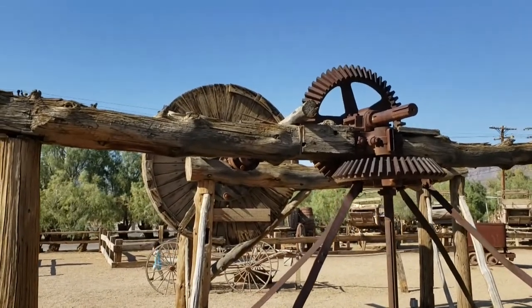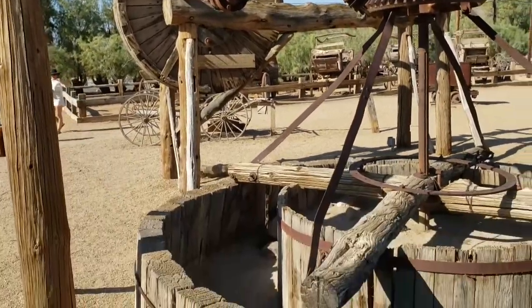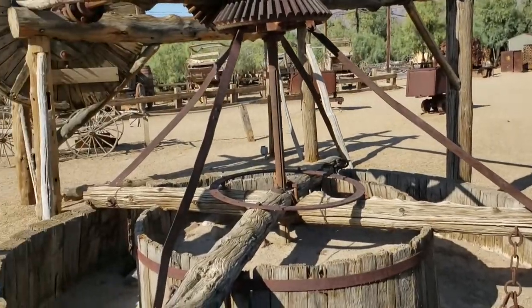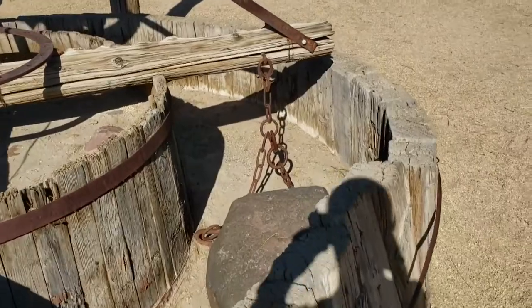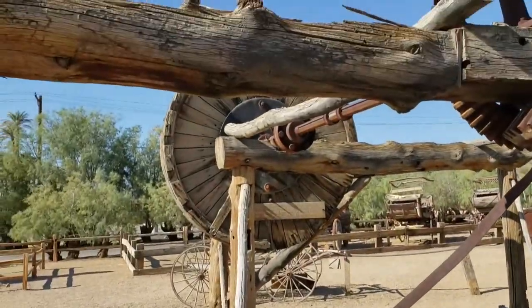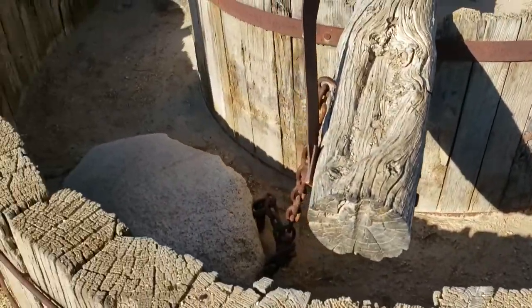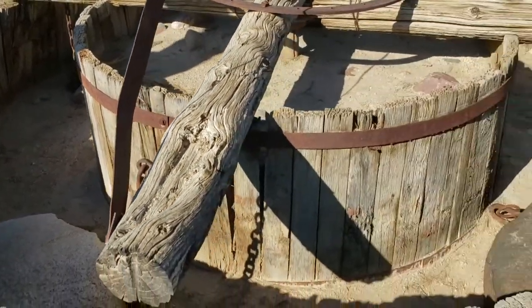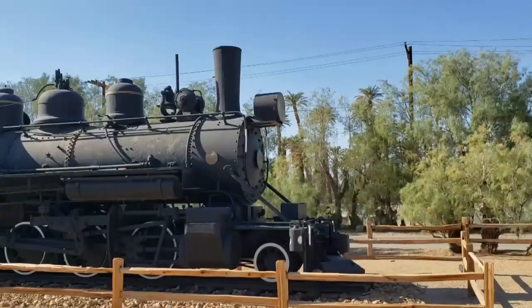This was a crusher for gold — it wasn't used here in Death Valley; it was actually used in Nevada according to the history of it. They would put gold ore down in this basin and use water to turn that wheel, which turned the crusher. Stamp mills were a much more efficient way to crush gold ore.